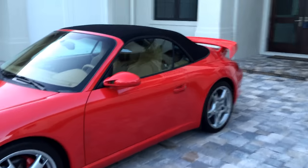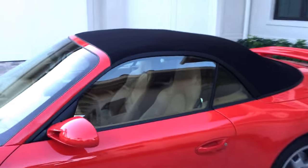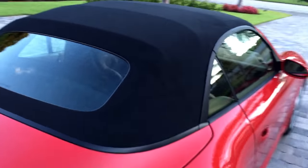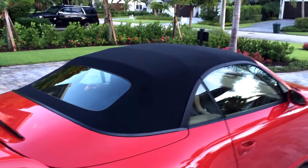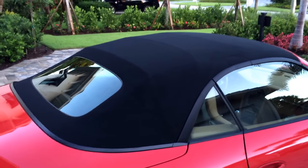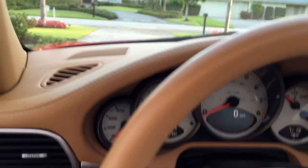Here it is with the soft top up and in place — you can see it's in exceptional condition, very much like new. Always been garage kept, of course — glass rear window, very nice and mint all around, exactly what you would expect from this super low mileage 997. We're going to get that top back down and go for a spin — let's crank this thing up.